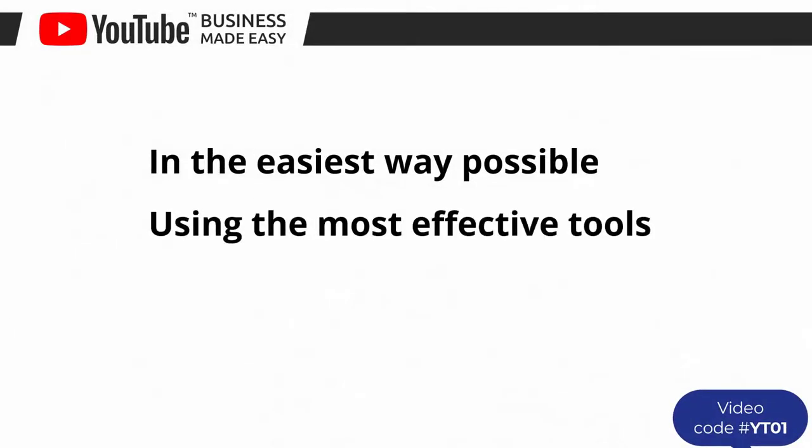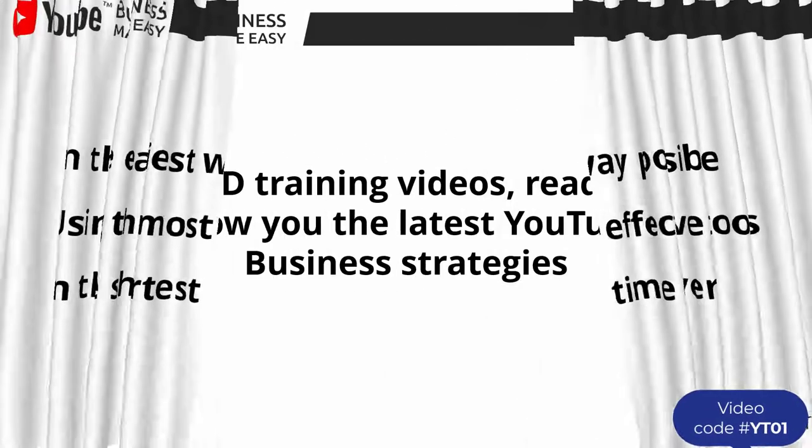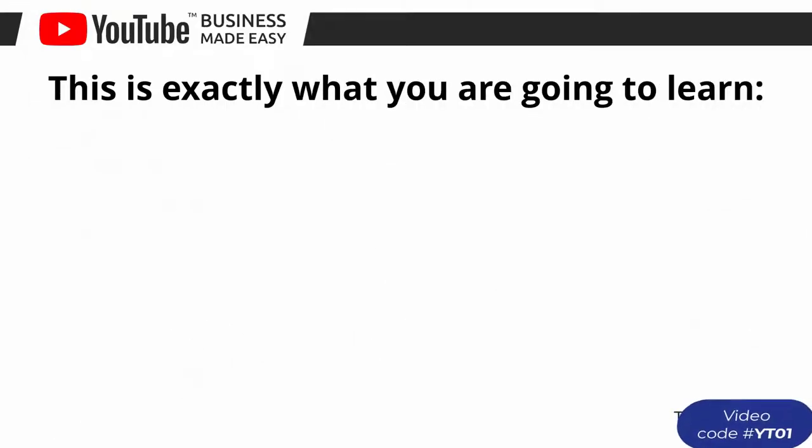Using the most effective tools and in the shortest time ever, this video training is comprised of 20 HD training videos ready to show you the latest YouTube business strategies. This is exactly what you are going to learn.